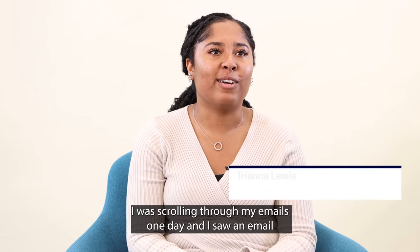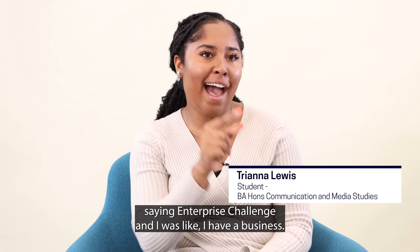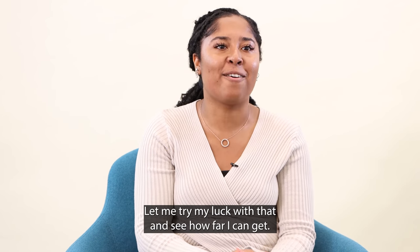I was scrolling through my emails one day and I saw an email saying Enterprise Challenge and I was like, I have a business, let me try my luck with that and see how far I can get.